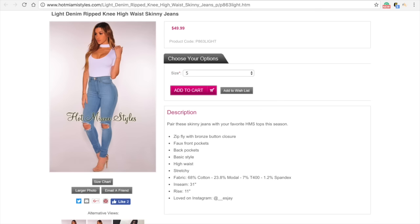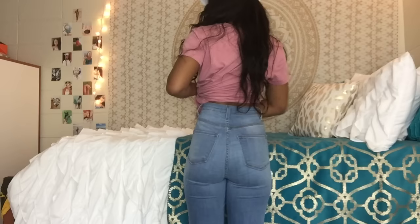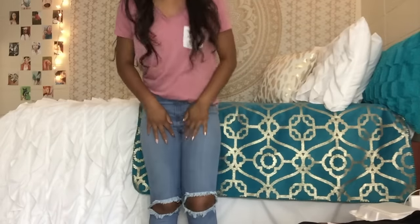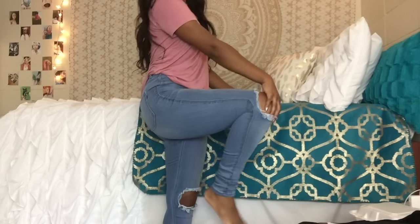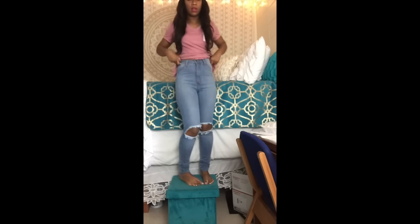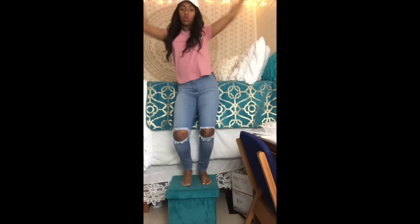The next piece is these light denim ripped-knee high-waisted skinny jeans. I love these jeans — I own so many pairs of high-waisted jeans and they fit so good. I got them in a size five. I love the color and the different shades of light wash. The only thing I didn't like was the fake pockets — I hate fake pockets. The knee holes are pretty big though. These are really comfortable and very stretchy.